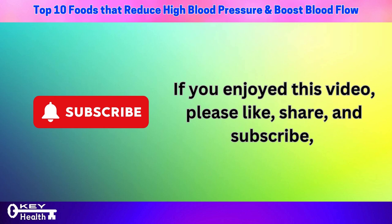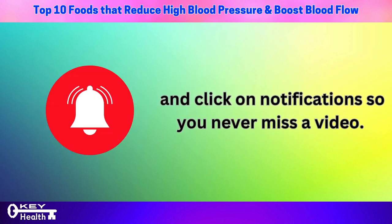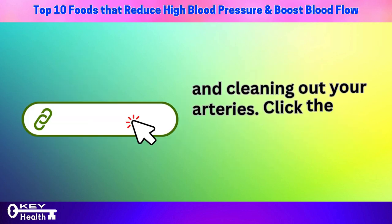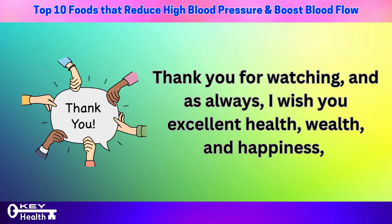If you enjoyed this video, please like, share, and subscribe, and click on notifications so you never miss a video. Check out the next videos listed below to see your recommended natural solutions for lowering blood pressure and cleaning out your arteries. Click the link below to learn more. Thank you for watching, and as always, I wish you excellent health, wealth, and happiness.